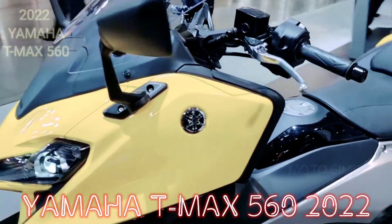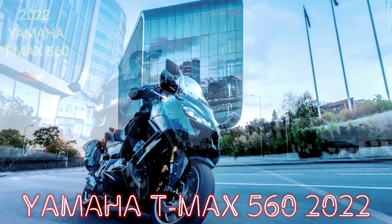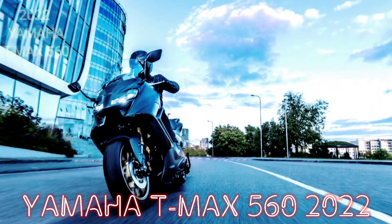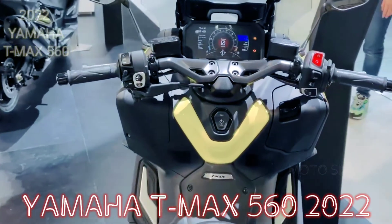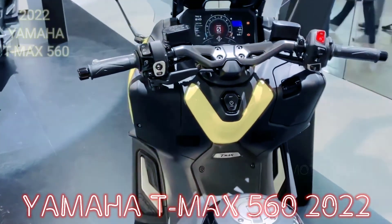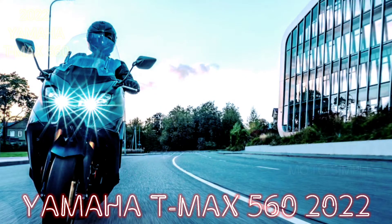Turning to the specifications, the Yamaha T-Max 2022 still uses the same engine base as the previous model. This motorbike is equipped with an engine with a capacity of 562cc, with a configuration of two cylinders, four-stroke, four valves, DOHC, and liquid-cooled.